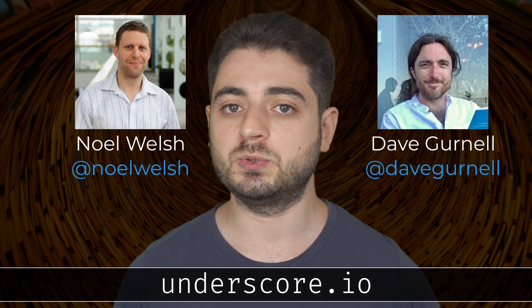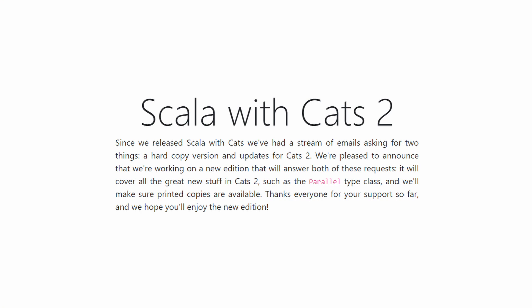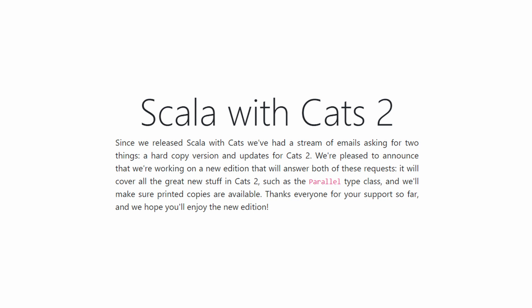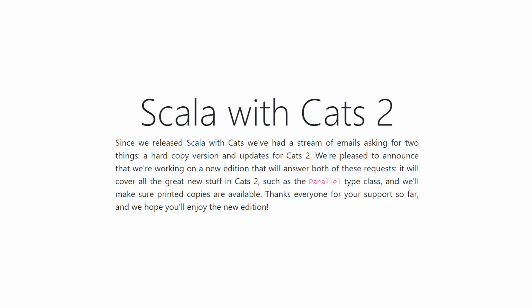Scala with Cats came out in 2017 and it's written by Noel Welsh and Dave Garnell, who published several free books together under the underscore.io umbrella. I'm recording this video in the middle of October 2021, and currently the second edition of the book is in the works. That should not stop you from getting the first version because it's still useful and it's still free. Honestly, Scala with Cats is probably one of the biggest contributing factors to bringing functional programming in Scala to the masses.